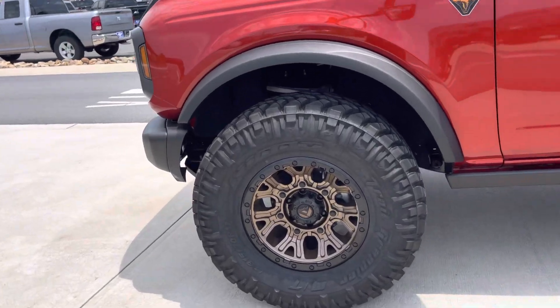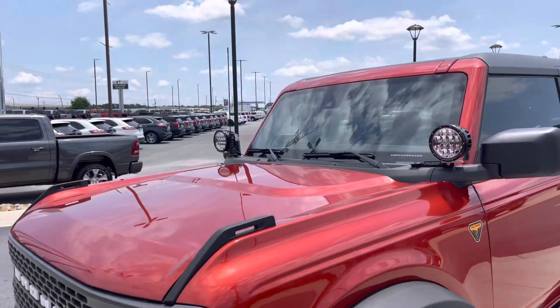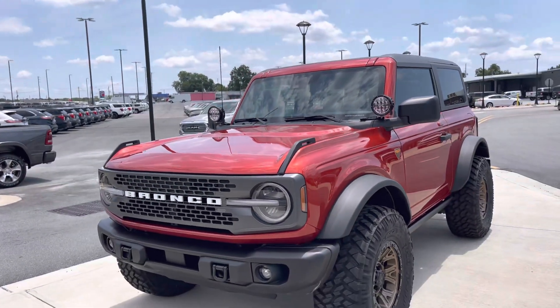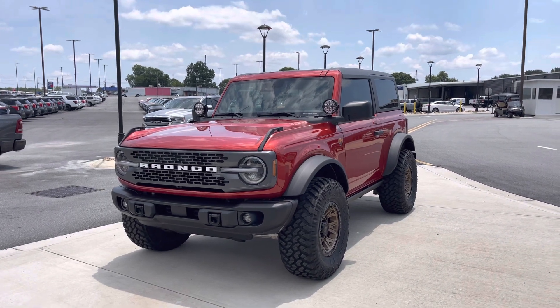So the Fuel Traction wheel and tire combo, with the trails, with Lumar window tint, and it's ready to roll, y'all. Nothing major — just some things to make it that much more capable and look even better.